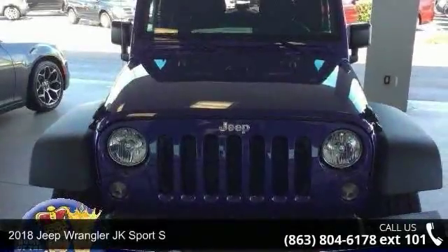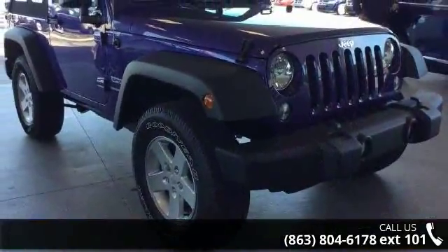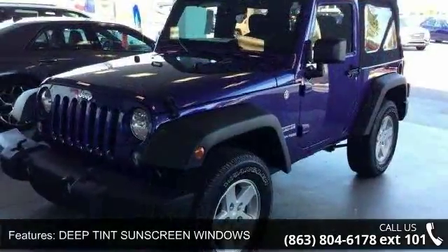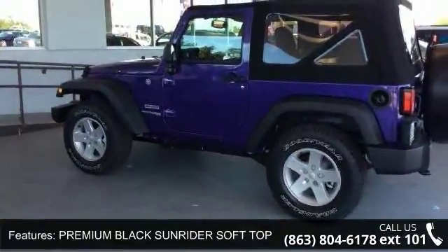Imagine yourself in this 2018 Jeep Wrangler JK. If you are looking for a first-rate auto, this one could be yours today. Enjoy these notable features: deep tint sunscreen windows, premium black sunrider soft top, 4 wheel drive, and power steering.